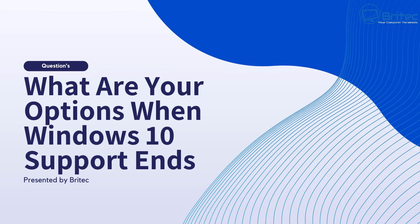I've got some questions from quite a few people through email and also in comments: what are your options when Windows 10 support ends? We've talked about this in various different videos but I wanted to put it all into one video so people can actually understand what their options are.